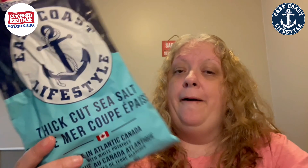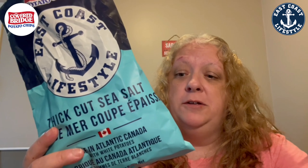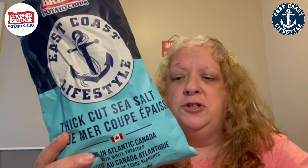Hey guys, welcome to today's review! I finally found the Covered Bridge potato chips — East Coast lifestyle chips. I also have the Donair ones; I can review those in another video. This one is the thick cut sea salt. Stay tuned, I can't wait to try these. I love — I opened the bag already just because I want to see what the chips look like.